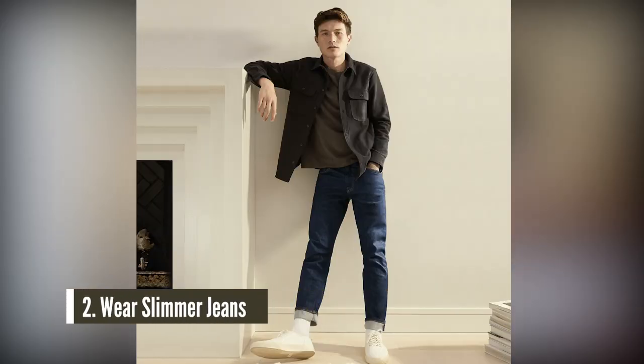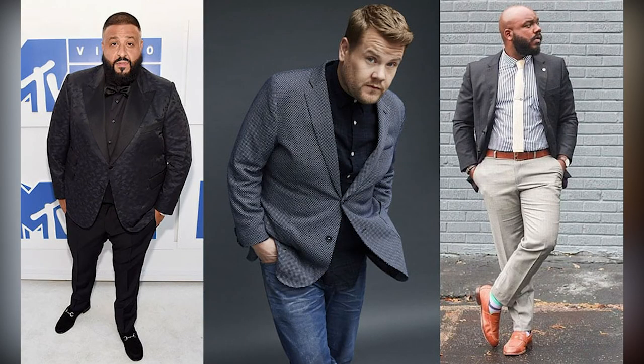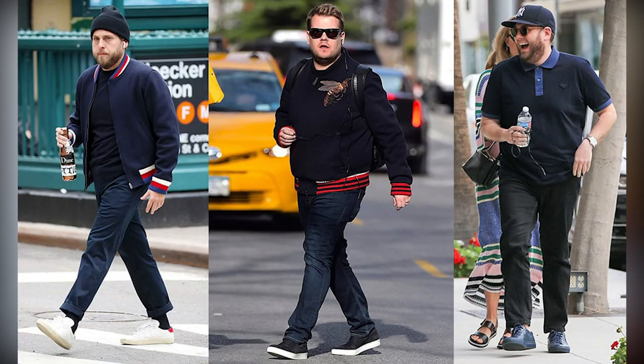Number two is to wear slimmer jeans. I did not say skinny jeans, but slimmer, more fitted jeans. When you wear slimmer looking jeans, they complement your body better. If you're a bigger guy, find jeans that actually sit up on your waist — do not get low-rise jeans. Make sure they're slim throughout the thighs and tapered at the ankle. That's going to be the best look for most men. Wearing slimmer jeans is going to complement most footwear a lot better than wide leg or boot cut jeans will.